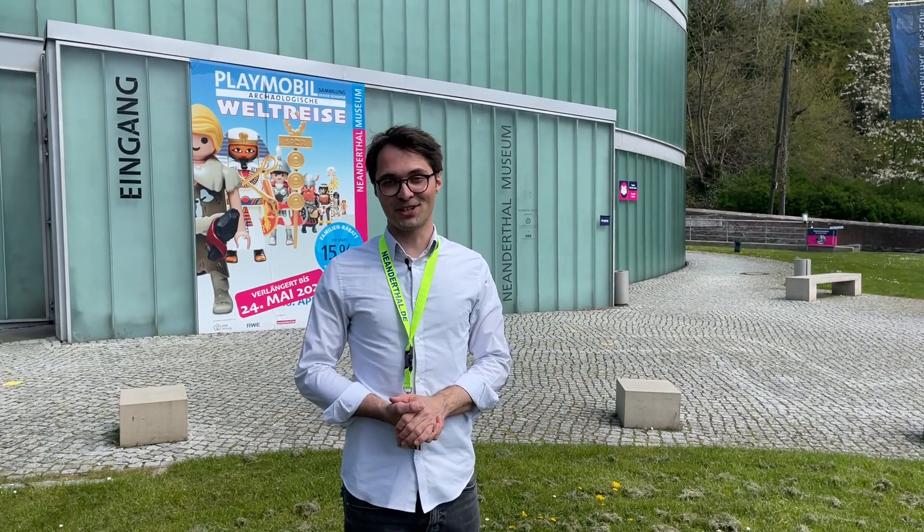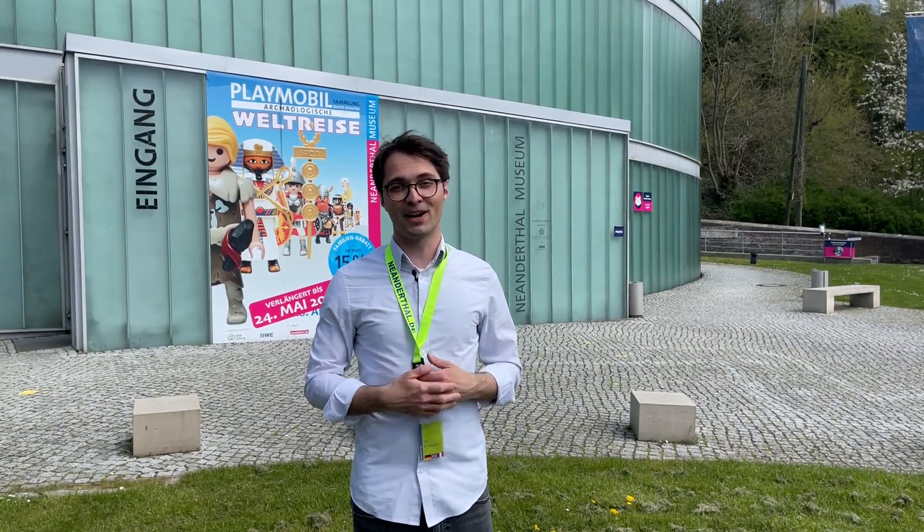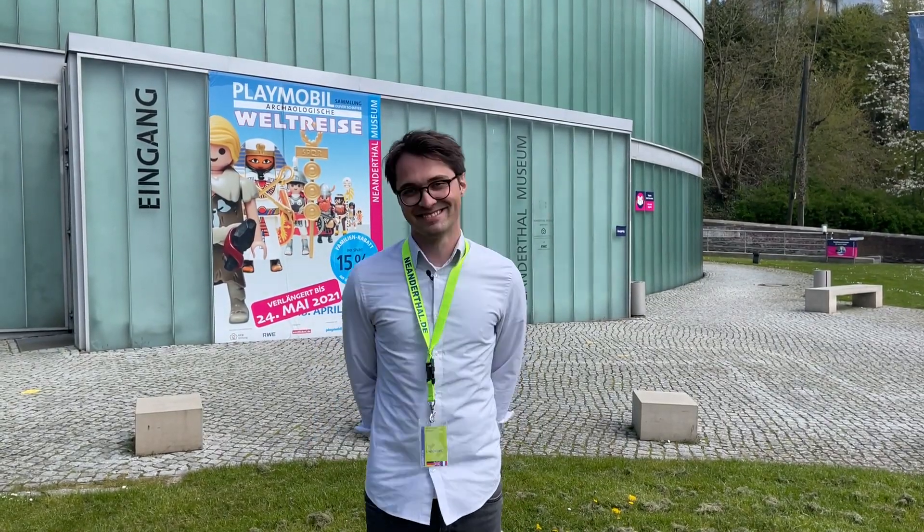Thank you so much for tuning in. Thank you, Lee Han-yong, for putting it all together. We are very much honored to be among friends like you. Take good care, be healthy and I wish you all the best from the bottom of my heart. Thank you and goodbye.